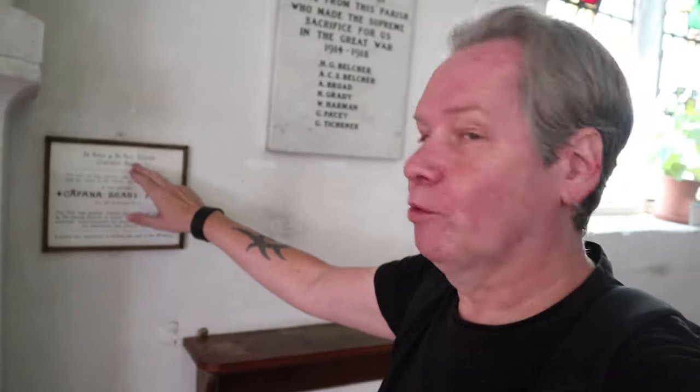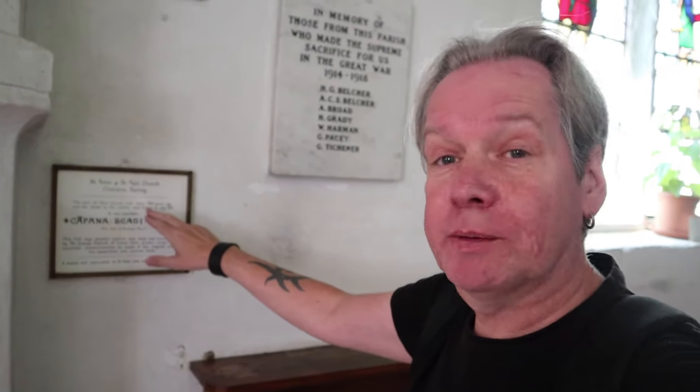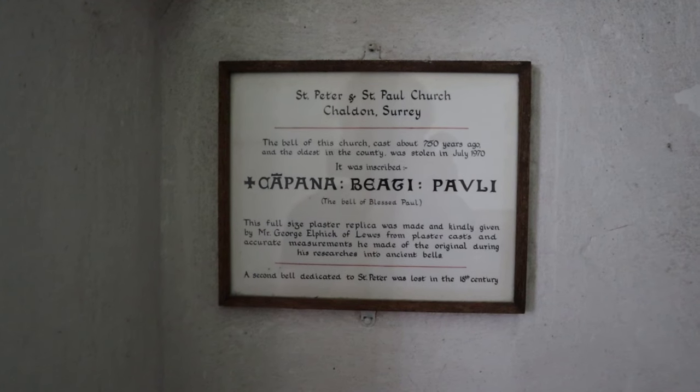Here's a crime that's never been solved. St. Peter and St. Paul Church: the bell of this church, which was cast about 750 years ago and was the oldest in the country, was stolen in July 1970. The inscription was in Latin, engraved with 'the bell of blessed Paul.' Never recovered. A second bell dedicated to St. Peter was also lost in the 18th century.